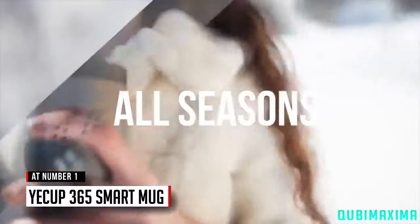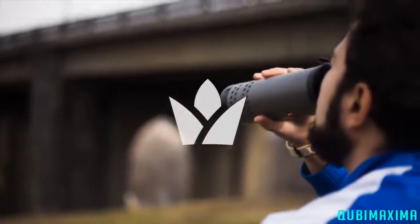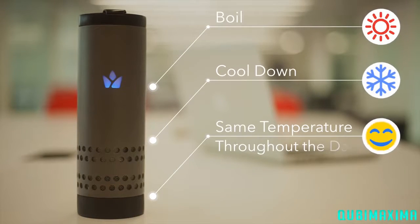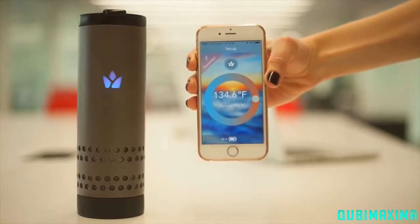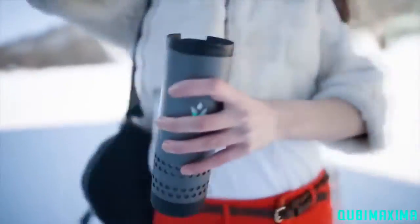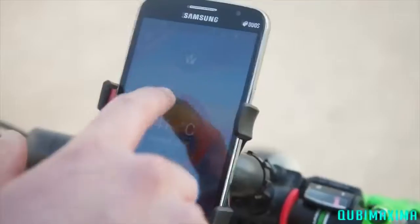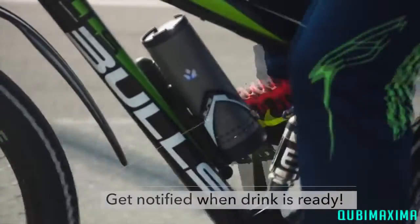365 days a year, all seasons — one mug to fit them all. Meet Yakup, the wireless on-the-go mug for all seasons. The only temperature-adjustable wireless mug that can boil or cool down your drinks and maintain your preferred temperature throughout the day. You can take Yakup with you anywhere you go. Pour your favorite drink and choose how cold or how hot you want it — Yakup will notify you once it reaches your desired temperature.